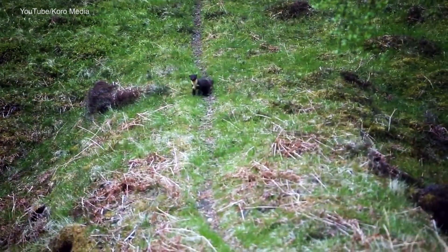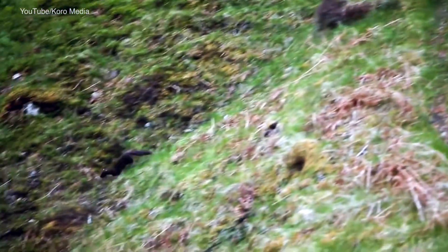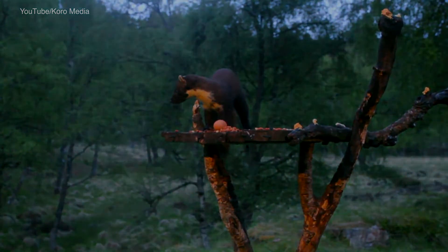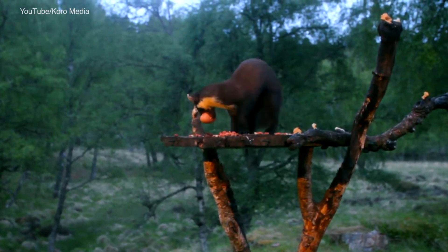With this news, the conservationists got to work. 51 Pine Martens were legally captured from the stronger Scottish population between 2015 and 2017. After being given a few days to acclimatise in release pens, the Pine Martens were then released into forested areas in mid-Wales. Thankfully, these translocated Pine Martens have since become well established, and breeding has been recorded every year since the translocation began.